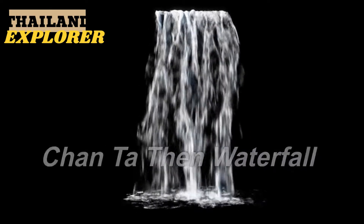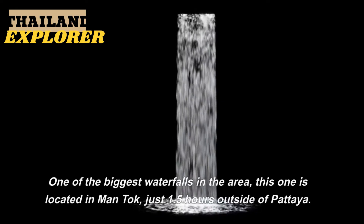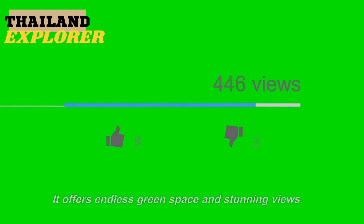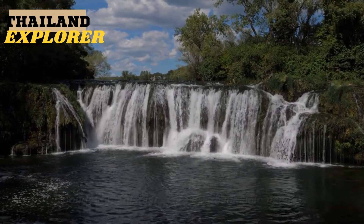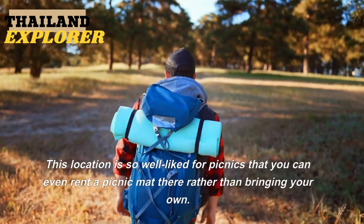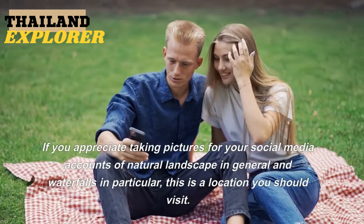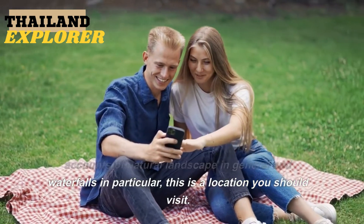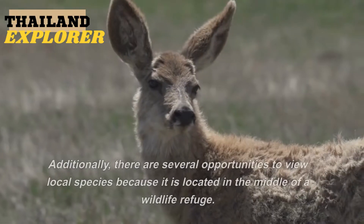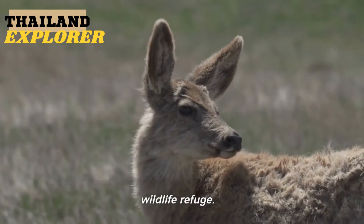5. Chanthaden Waterfall. One of the biggest waterfalls in the area, this one is located in Mantok, just 1.5 hours outside of Pattaya. It offers endless green space and stunning views, with the falls spilling over rocks and into peaceful natural ponds for more than a kilometer. This location is so well-liked for picnics that you can even rent a picnic mat there. It is located in the middle of a wildlife refuge, offering several opportunities to view local species.